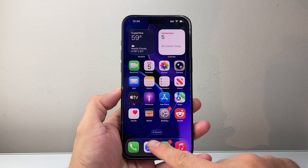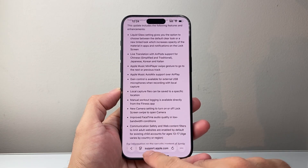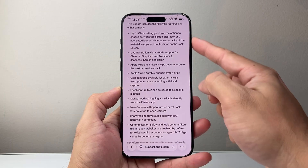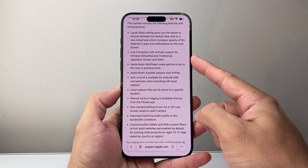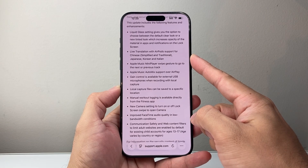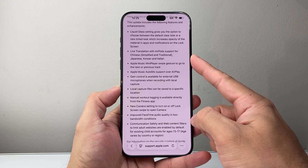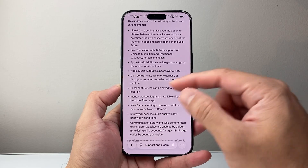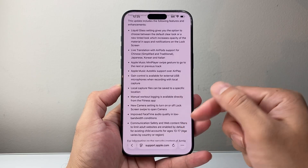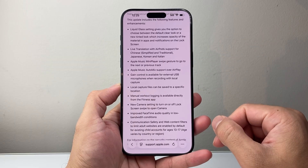There's also an update to the Safari browser, now with a bit more padding. There are also updates for live translation for supported languages such as Japanese, Korean, Italian, and Chinese simplified and traditional. There are also updates for Apple Intelligence and some other languages, including Vietnamese and others as well.